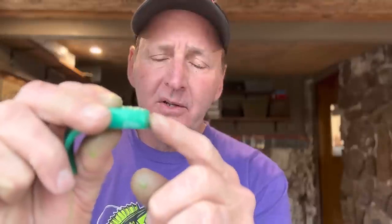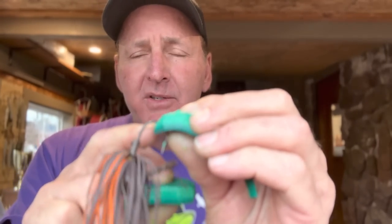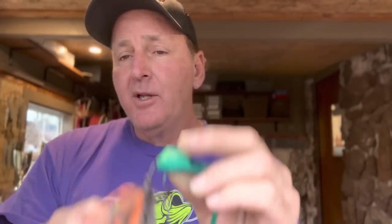Another thing — and this will be part of my signature series pork — is trimming the fat. You can see how thick the fat is on this piece. Personally, I don't like that extra fat; it gets in the way of the hook. So I take a pair of scissors and thin it out a little to give me more of a bite gap on my hook. That's just a personal preference.